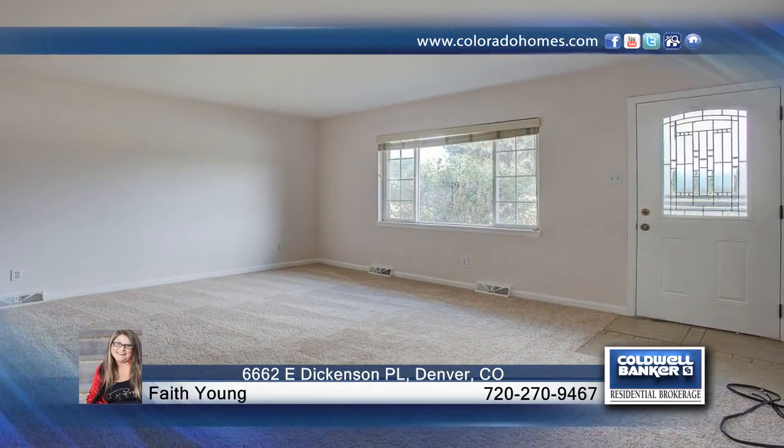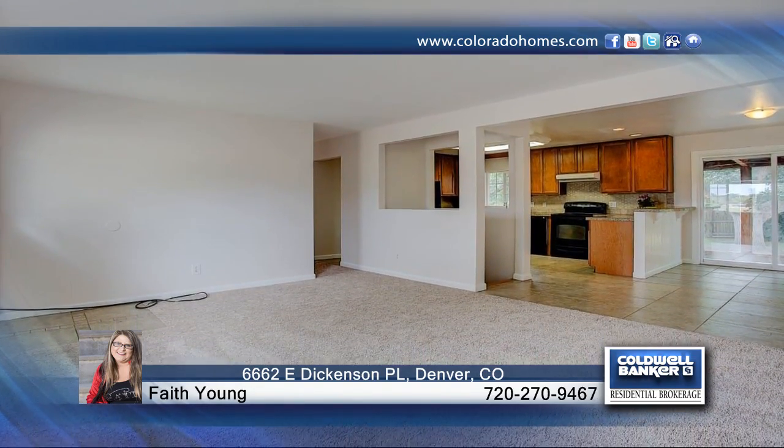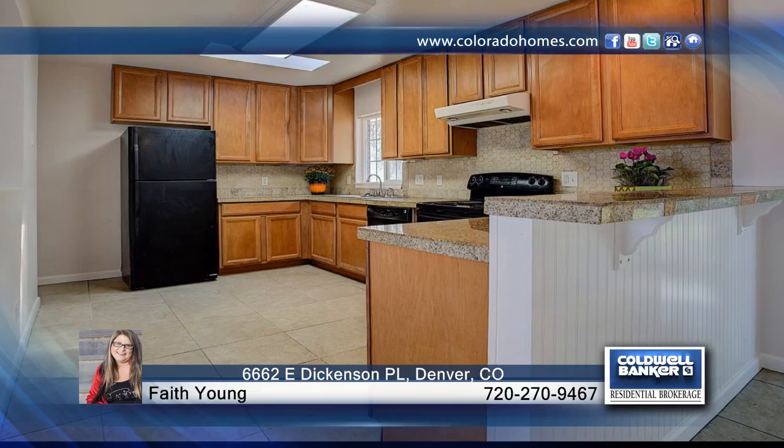Take a look at this beautiful remodeled brick ranch. This home boasts a bright and inviting open floor plan and new paint and carpet, adjacent to Bible Park and Highland Canal Trail. This home has everything you want and need.